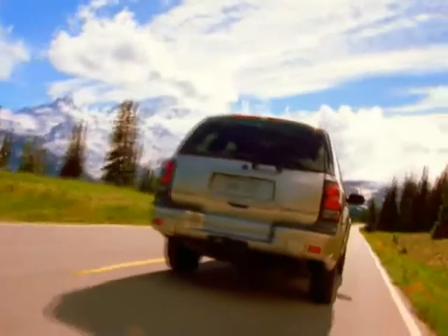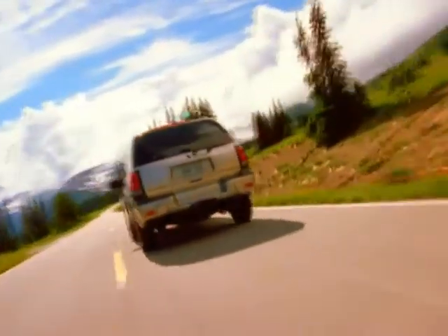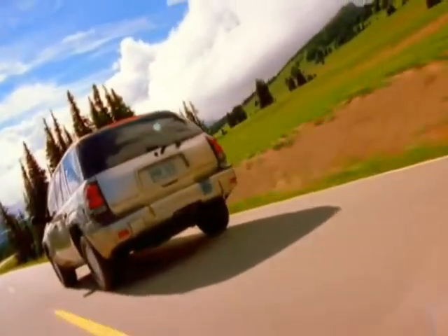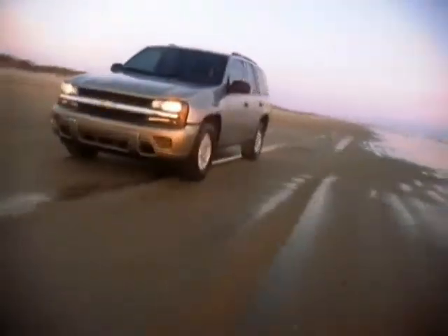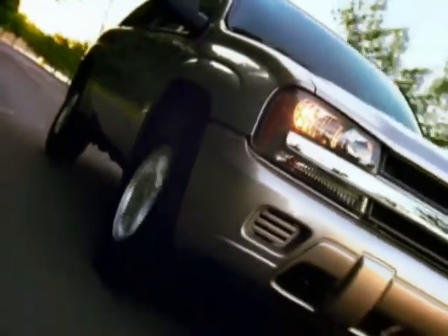Regardless of the model, you'll get a Chevy midsize SUV with strength exemplified by full-length hydroformed steel rails, the security of a comprehensive package of safety and security features, and the versatility you've come to expect from a Chevy sport utility.